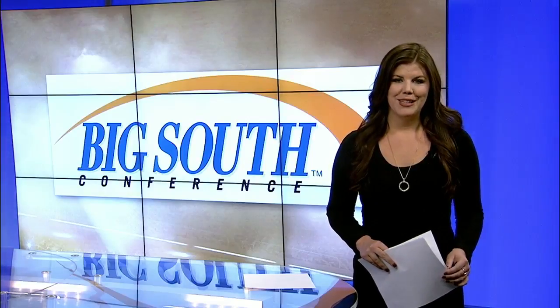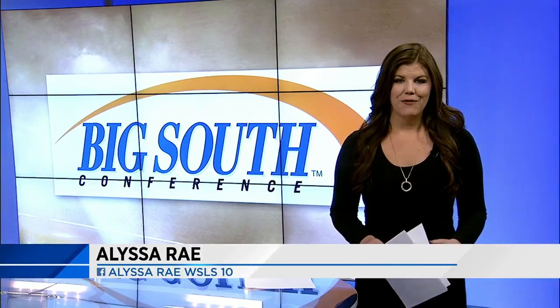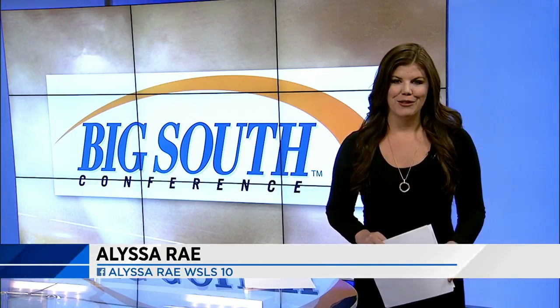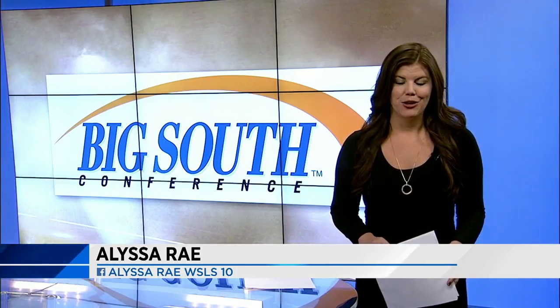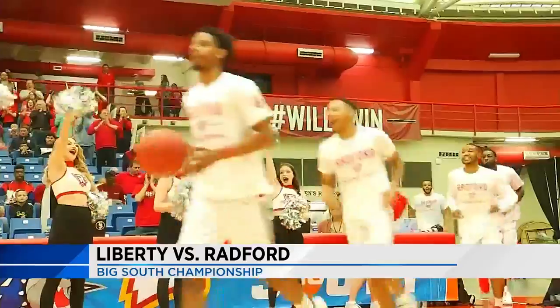With Liberty's upset over No. 1 seed UNC Asheville in the semifinal of the Big South Tournament, the stage was set for No. 2 seed Radford to host the championship. The Highlanders and Flames met in the Dedman Center in the conference title game with a trip to the NCAA Tournament on the line. Radford won both regular season matchups against Liberty this year.